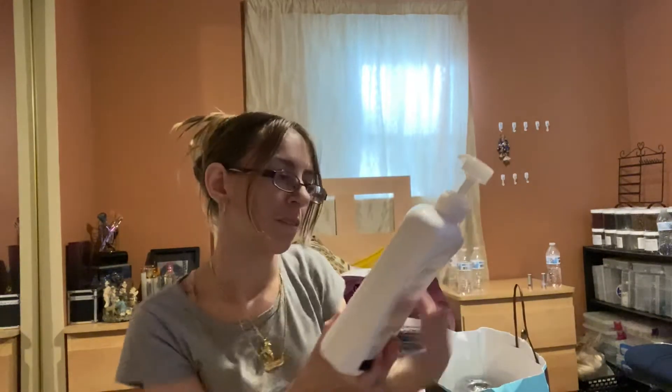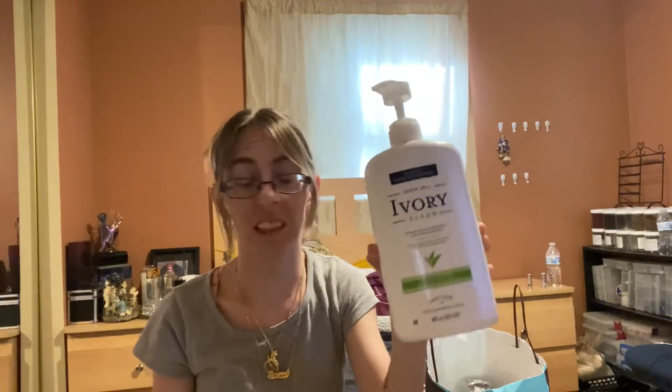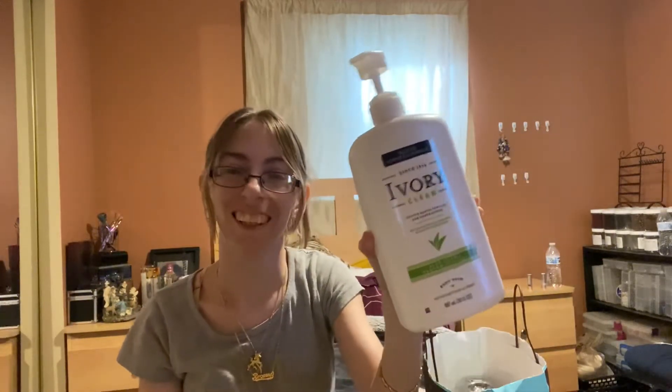I have this Ivory Clean Aloe Scented Body Wash. My dad actually bought this for me when I blew all my money at Victoria's Secret last month and I needed body wash, so he gave me his. It was a full bottle. It smells really good, but it doesn't lather like I wanted it to. I would repurchase it again — it lasted for a good two months.